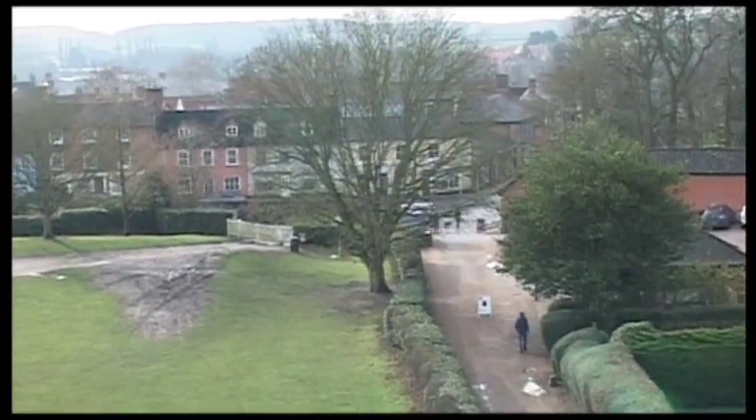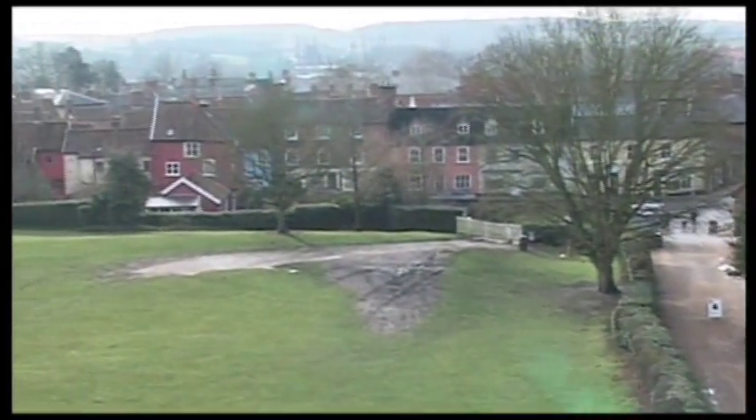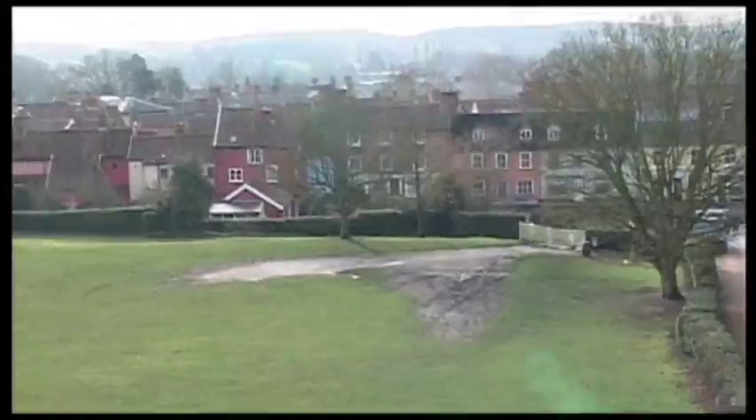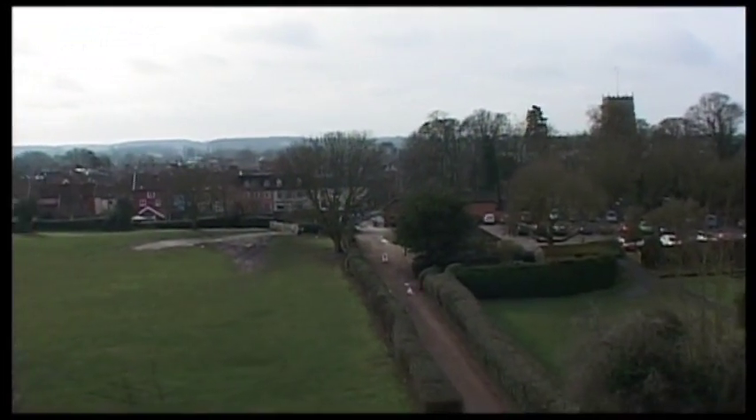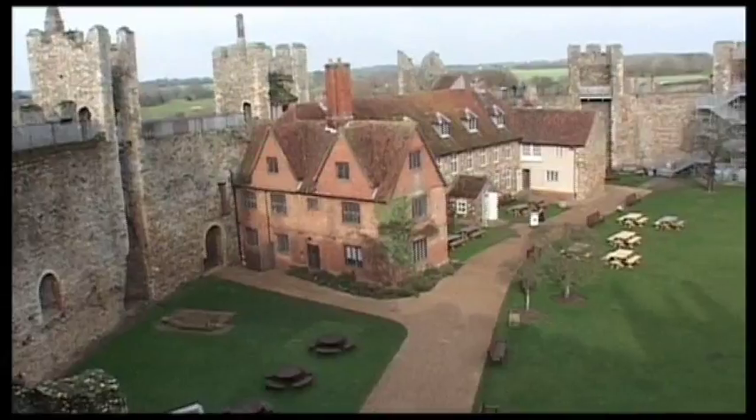That street leads down to the marketplace, and Framlingham is pretty much the same size now as it was then. It's an Anglo-Saxon name, and this is a pretty large place.